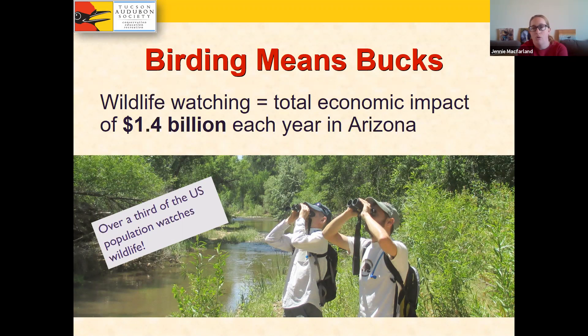Wildlife watching has a total economic impact of $1.4 billion every year in Arizona. That's a huge and important fact, because it makes the case to everyone that these habitats and species are very important to protect and preserve — they bring enormous economic impact to the entire state.